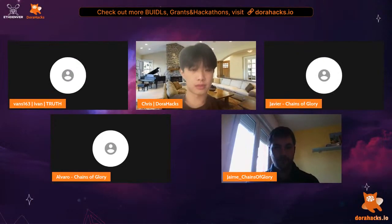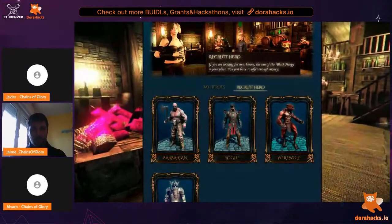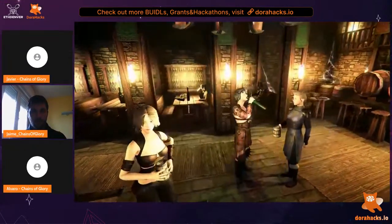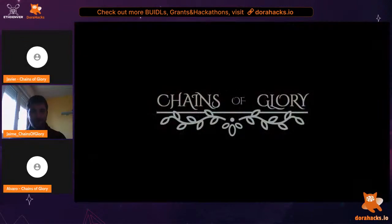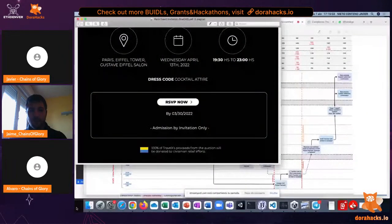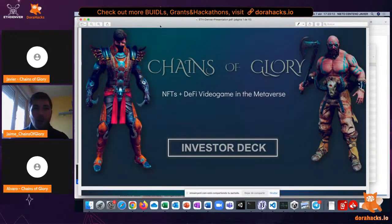Chains of Glory is an NFTs plus DeFi video game in the metaverse. The video game industry is a $175 billion market, and the metaverse is expected to hit $1 trillion valuation by 2024. Video games and the metaverse are a huge opportunity. However, we identified several frequent problems in the blockchain-based gaming industry.